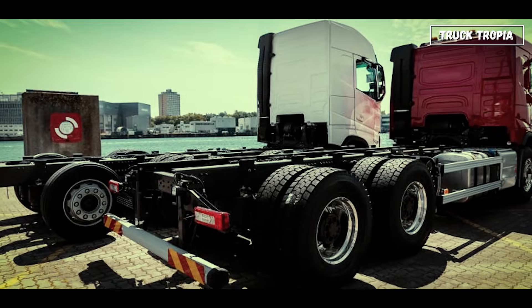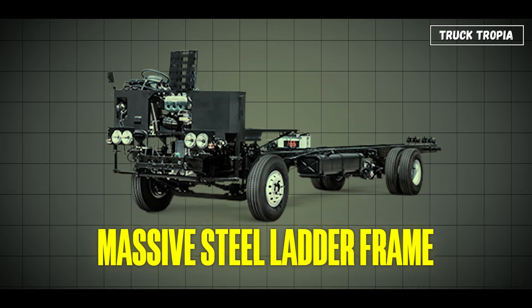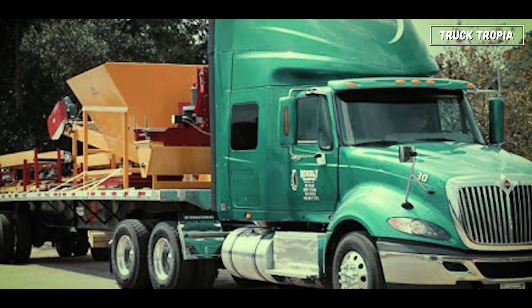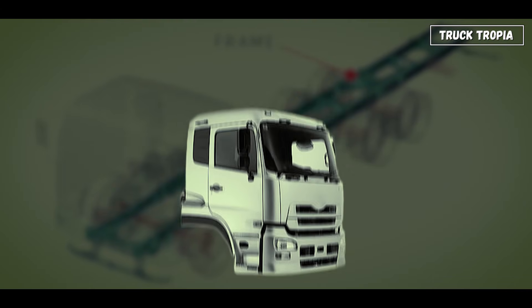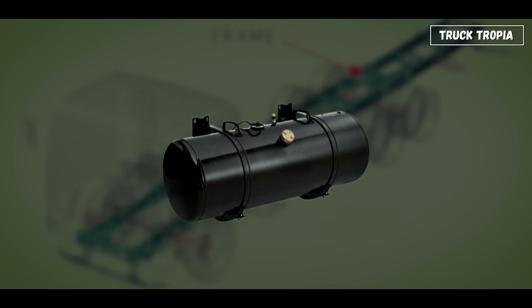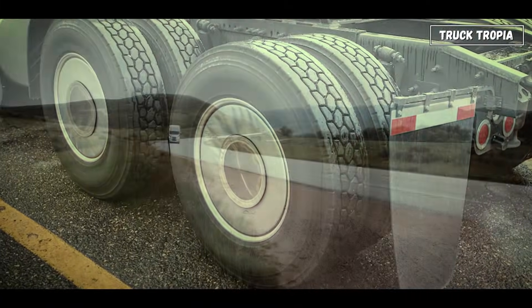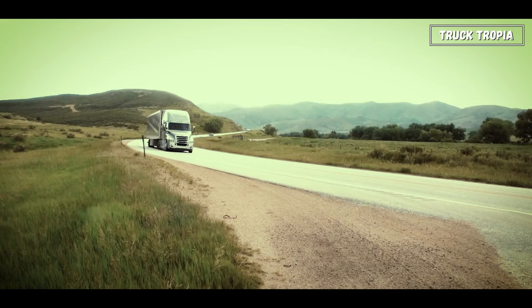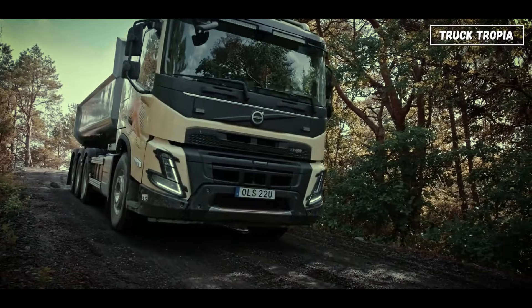Everything sits on the chassis — a massive steel ladder frame made from reinforced beams, designed to flex slightly under heavy loads without cracking. The frame holds the engine, cab, axles, fuel tanks, and suspension. Basically, it's the truck's backbone, and it must handle extreme torsion when cornering or going over uneven roads while carrying tons of cargo.